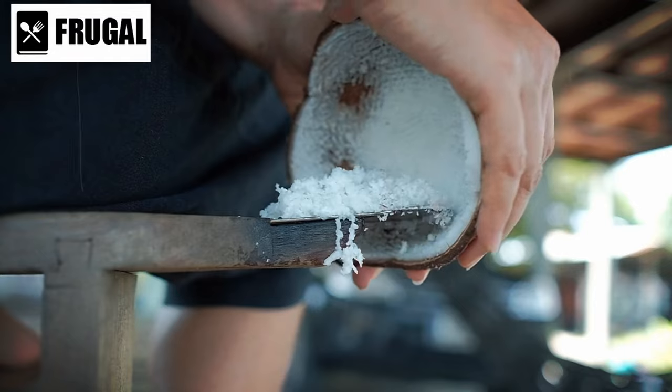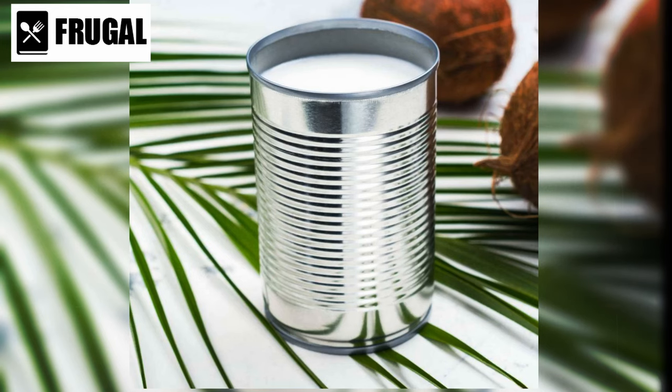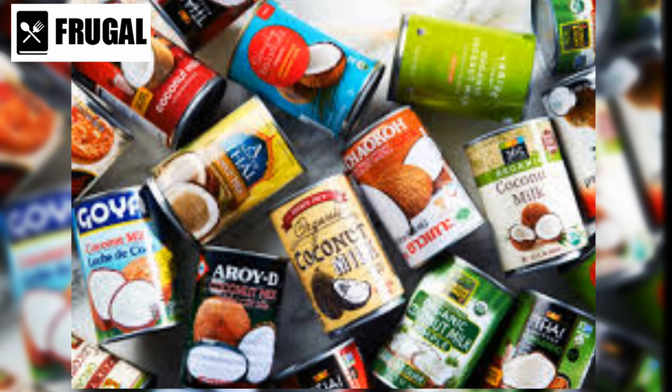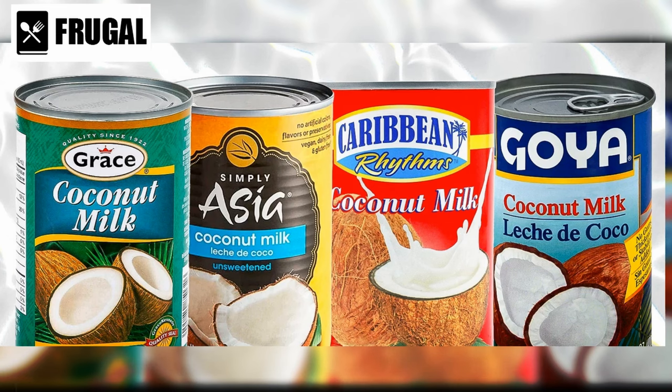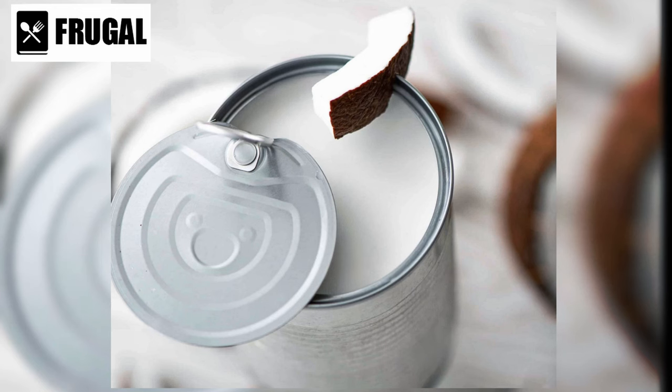Number one: canned coconut milk. Don't underestimate the versatility of canned coconut milk in your culinary endeavors. Beyond its creamy richness, it's a powerhouse ingredient that can elevate your dishes to new heights. Think beyond traditional coconut-based recipes and consider its potential in savory dishes like curries, where it adds depth and complexity to the flavor profile. Its natural sweetness can balance out spicy and tangy flavors.